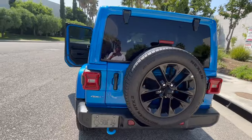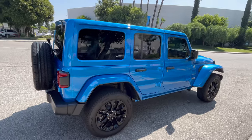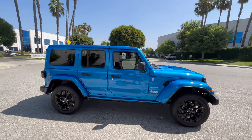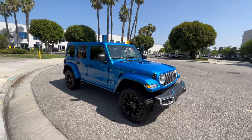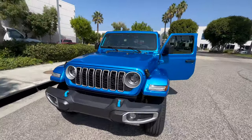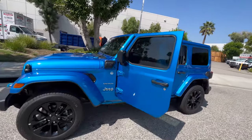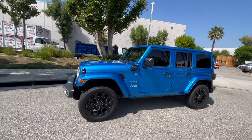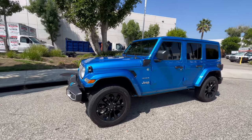Looking at it from the outside, it looks the same as it did 20 years ago — same old Jeep you see every day. Whether it's a 2010 or a 2024, the feeling is basically the same. It looks great, but at $66,000 it's a lot of money. I bought it for a purpose and I'll keep it for a while, even if I'm not driving it every day.